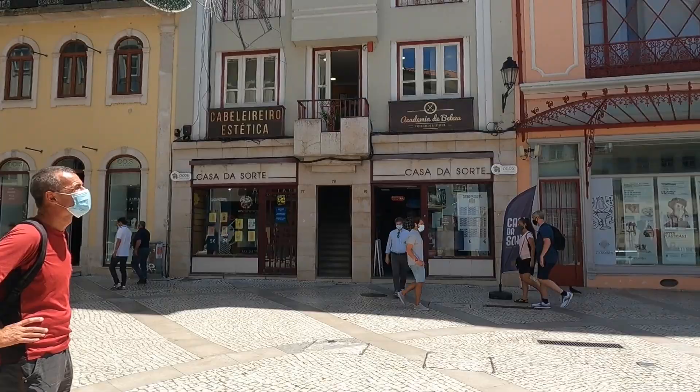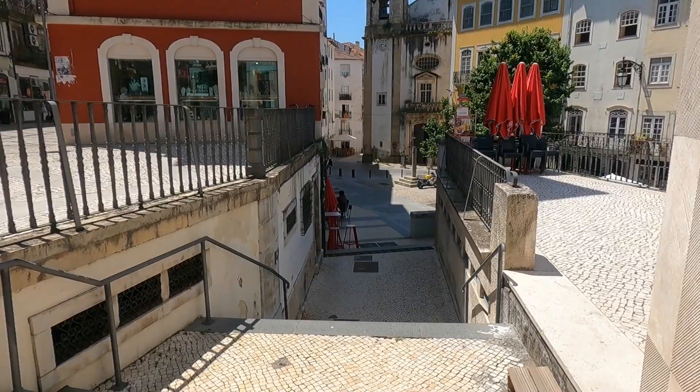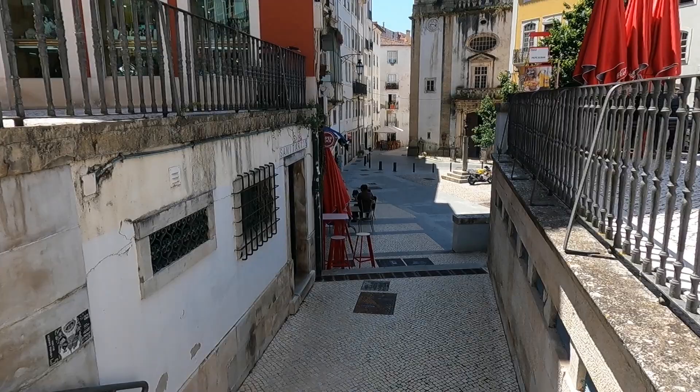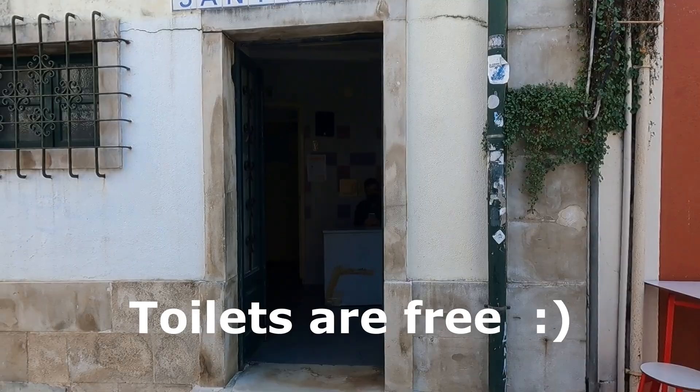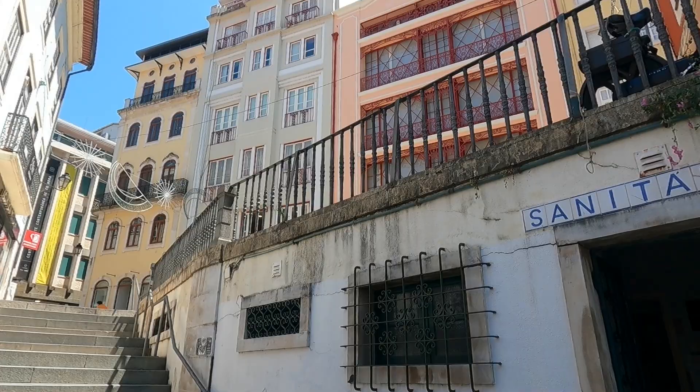Walking down the main street, it's always important to know where the local toilets are — that's what I think anyway. We happened to stumble across these ones earlier. And here they are: sanitarios. I'm not too sure how much it costs, but if you want to know where the loos are in the middle of town, they're here.